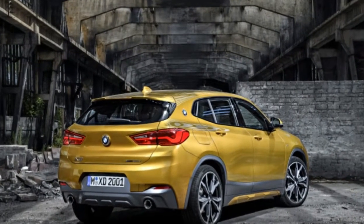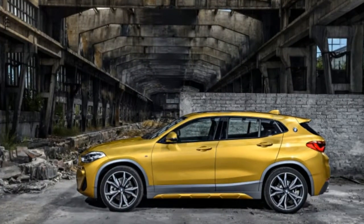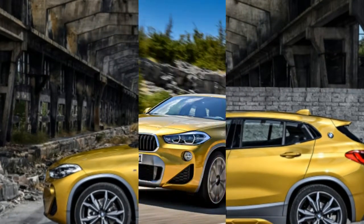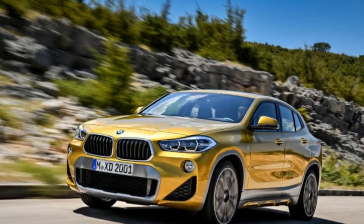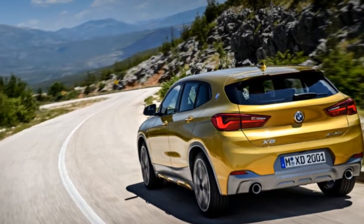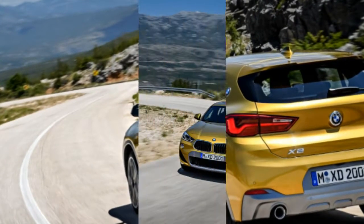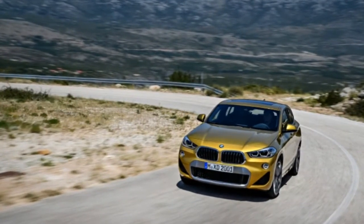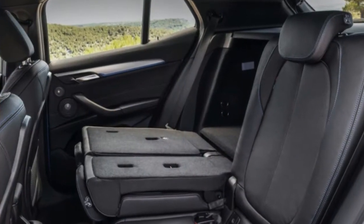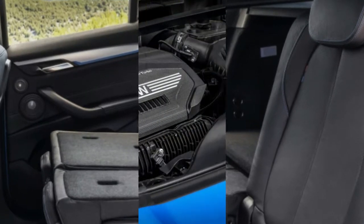Enter the new, and mechanically similar, X2, internally called F39. It's a sporty compact crossover that is far more visually extroverted, slated for a US market launch in the spring of next year. The X2 features a long hood, a steeply raked windshield, a sleek greenhouse, and an aggressively styled rear end with horizontal taillights. It's not just an X1 with a more steeply raked backlight, but a distinctive design all its own.